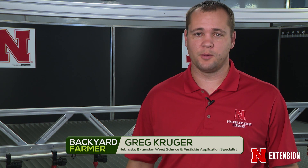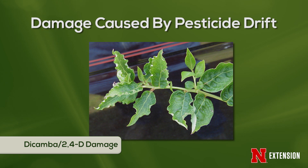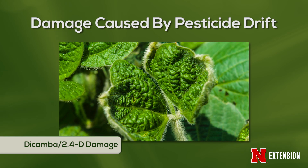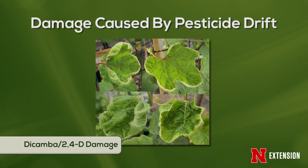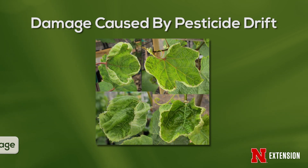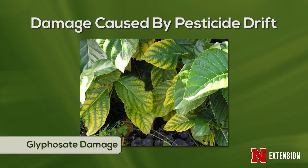When we think about off-target movement or unintended effects from that application, the first thing that comes to mind is damage. When we think about potential damage, it's really going to be specific to the chemistry we're applying. Over the last couple of years, we've had lots of focus on dicamba and the growth regulator herbicides more generally. Those particular chemistries are going to cause cupping, crinkling, twisting — and that's going to be quite different than the damage from Roundup.